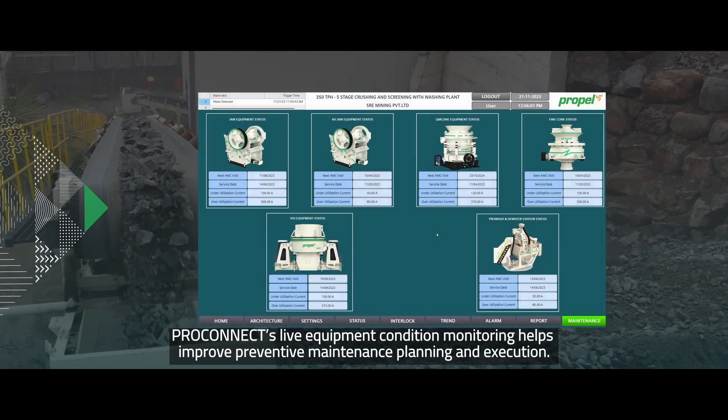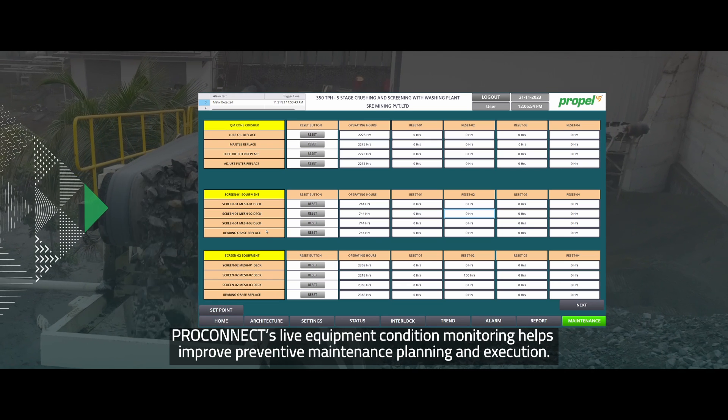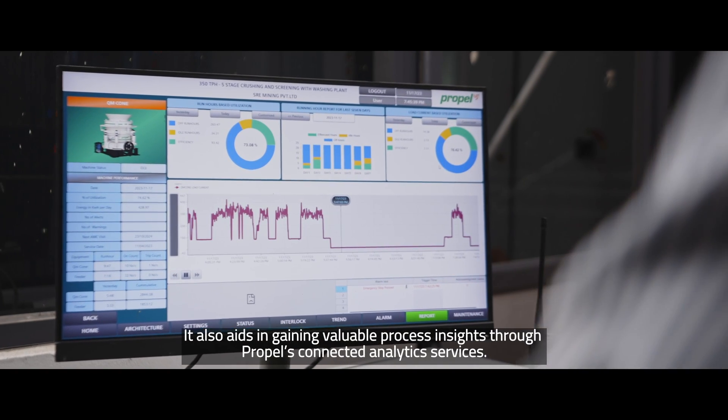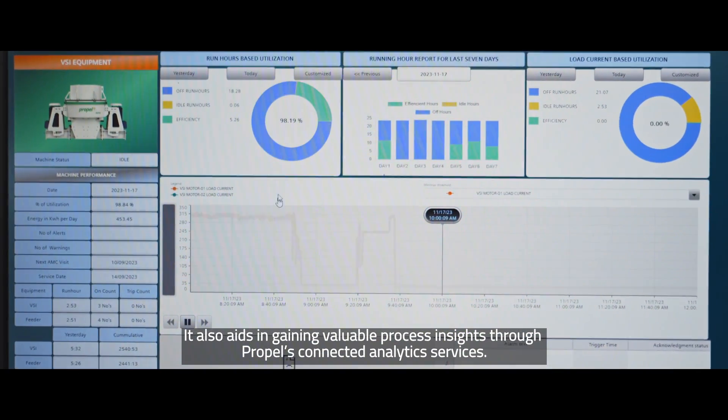Propelpro Connect's live equipment condition monitoring helps improve preventive maintenance planning and execution. It also aids in gaining valuable process insights through Propel's connected analytics services.